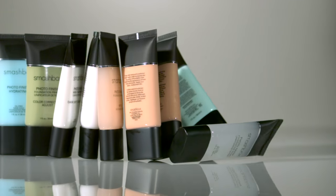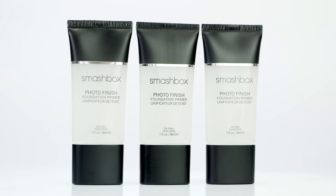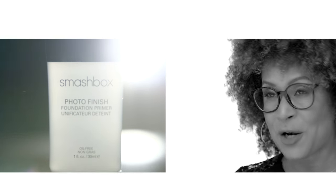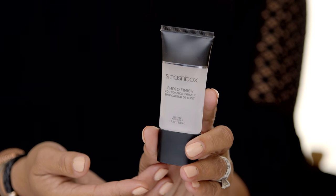There are no parabens, sodium lauryl sulfates, or phthalates. I'm going to use the one that started it all — our iconic Photo Finish Primer.